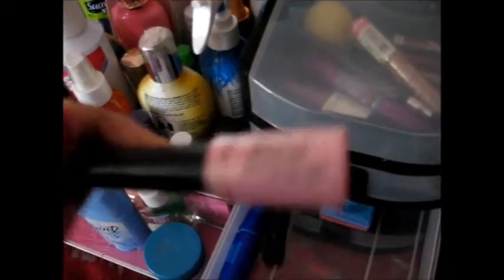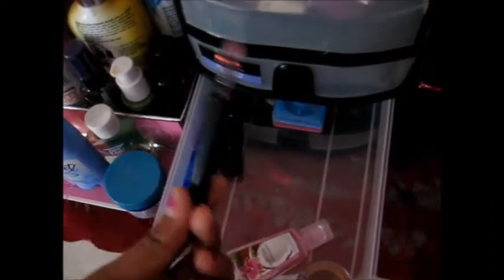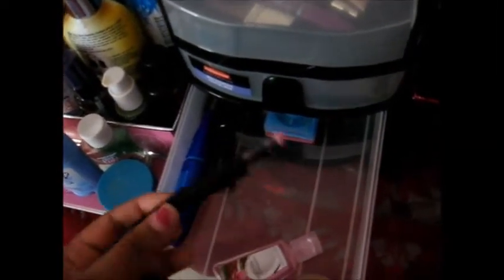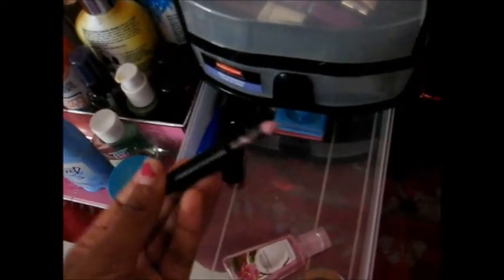Next, I have this eyeshadow from Maybelline, and I think it's been discontinued. It's called Shadow Stylist. It's kind of a unique eyeshadow — it comes on a brush like this, and it's a pink eyeshadow. It blends kind of nice all over your lid, but I wouldn't recommend wearing it every day. I just have it for Halloween or something.